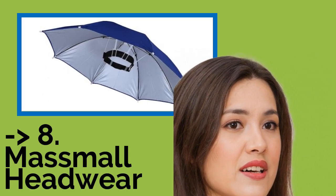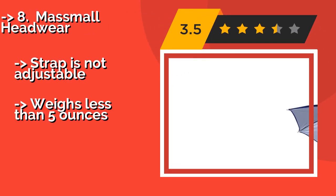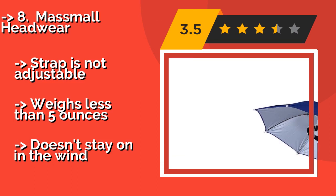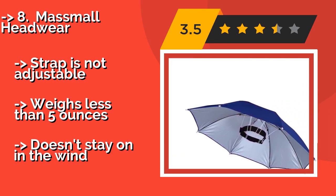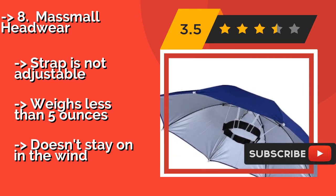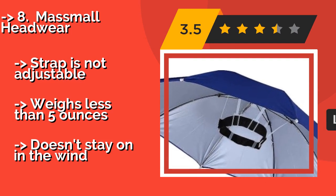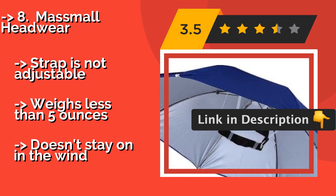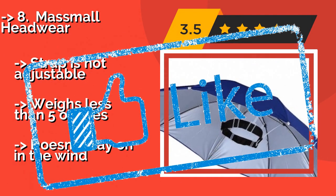Number eight: MassMall Headwear. Whether you want to keep your hands free for shopping bags or for a leash to walk your dog in the rain, the MassMall Headwear, about $9, can help you get the job done. The 26-inch diameter provides plenty of coverage, so you'll be safe from the elements as long as you're wearing it. Strap is not adjustable. Weighs less than 5 ounces. But doesn't stay on in the wind.